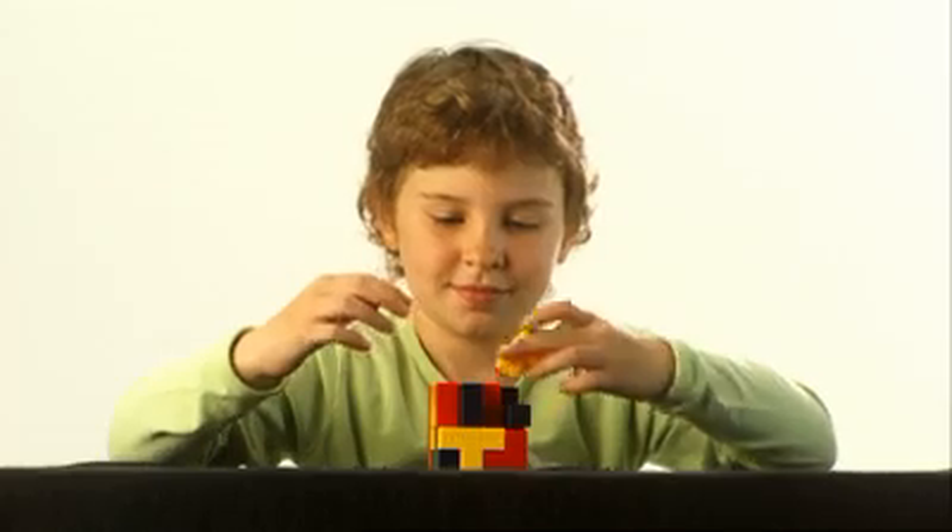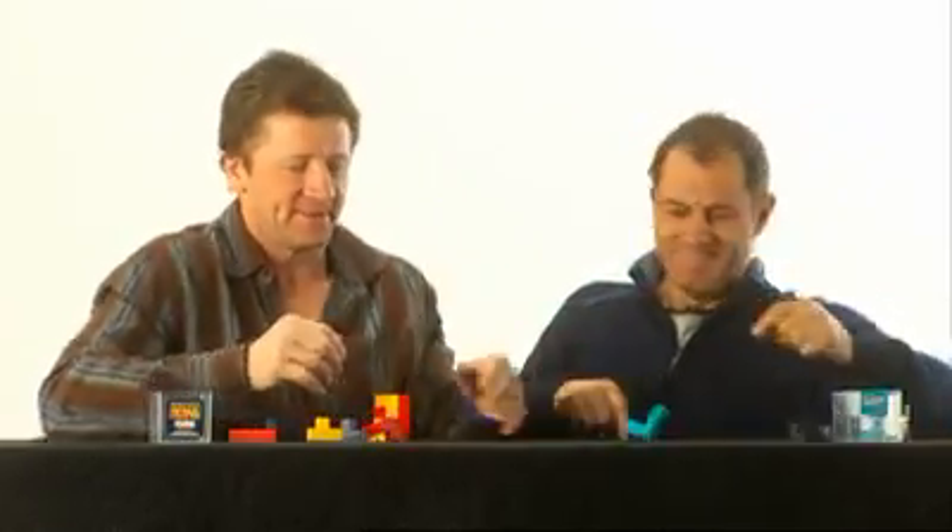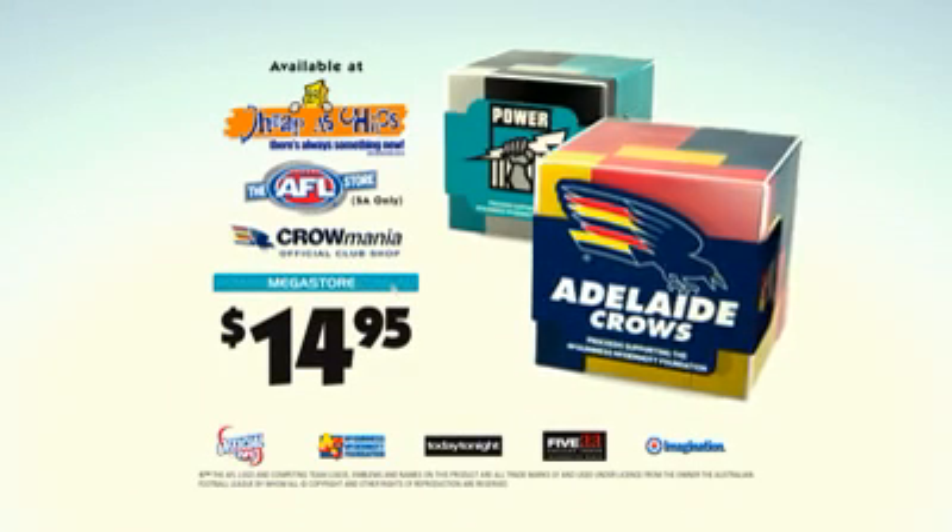Get behind your team and help solve the cancer puzzle, with proceeds supporting the McGuinness McDermott Foundation. Support the team that supports sick kids and help kick cancer out of the park.